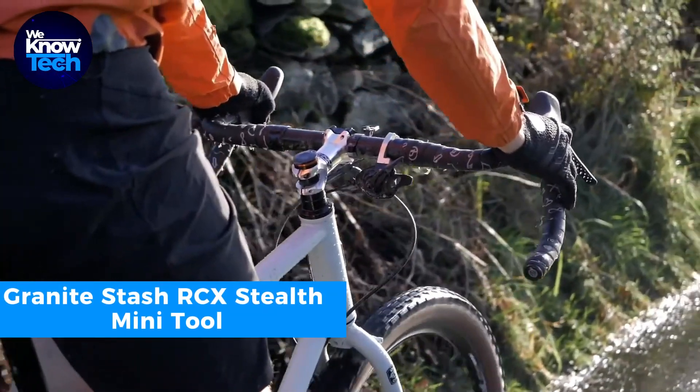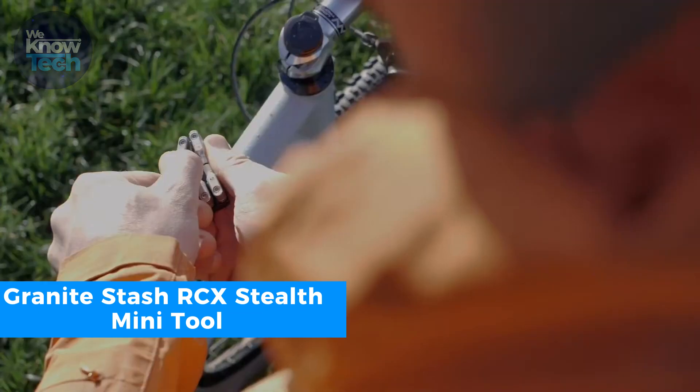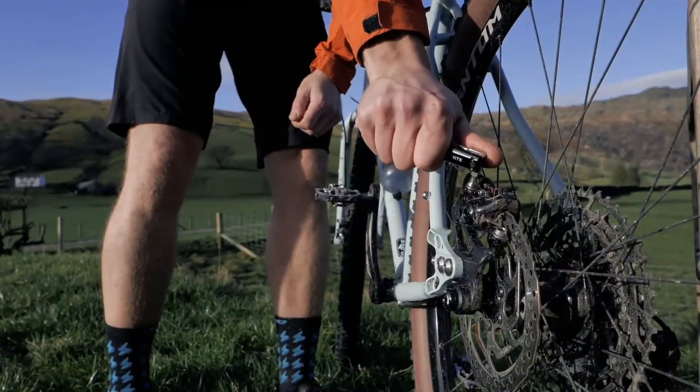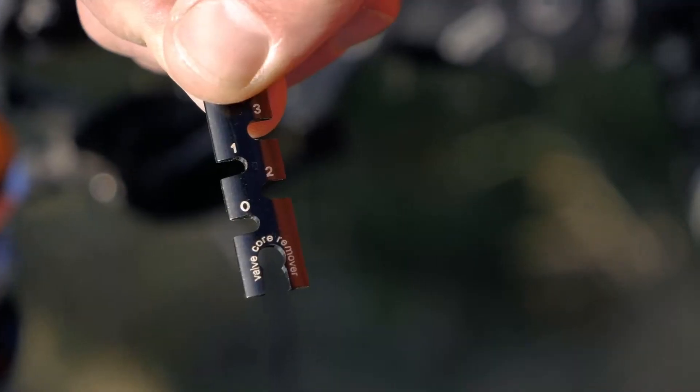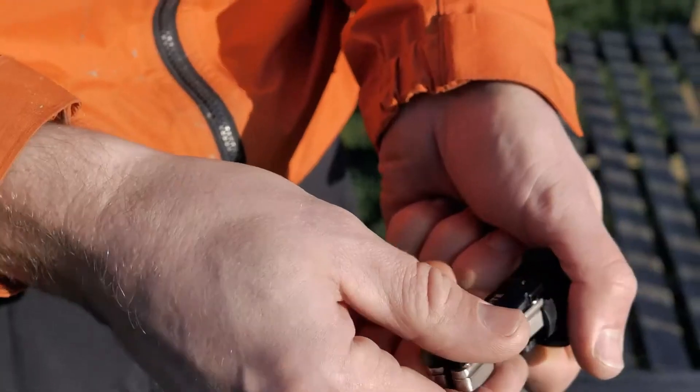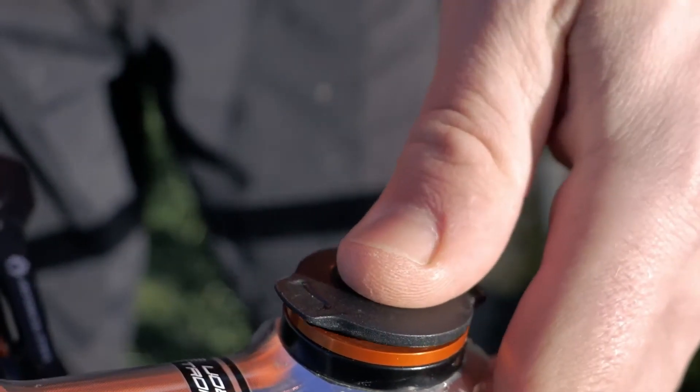Never get caught unprepared with this compact repair kit that fits neatly into your bike's steerer tube. Installing it only takes two minutes, and it provides eight essential tools for common tasks — different hex bits, a torx screwdriver, a flathead screwdriver, and even a spoke key that fits various spoke nipples.